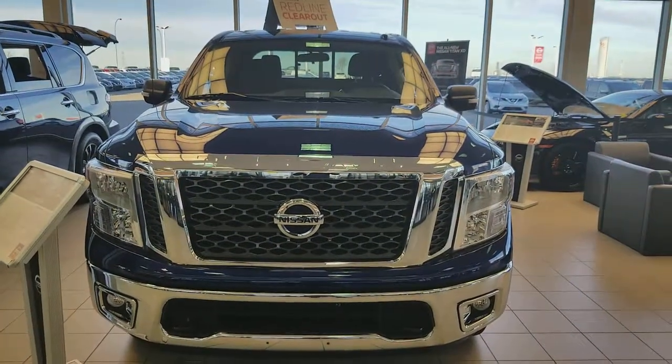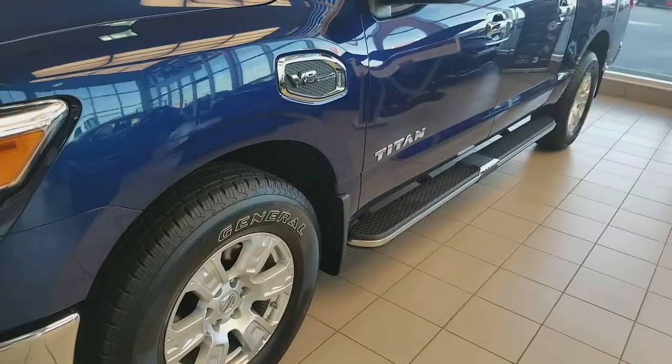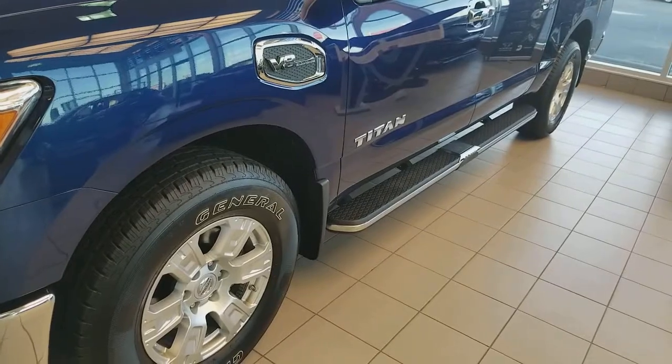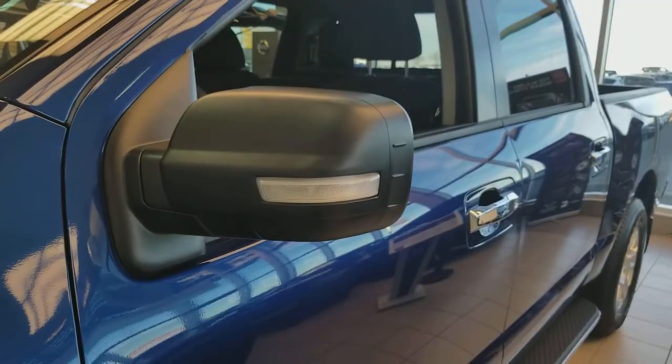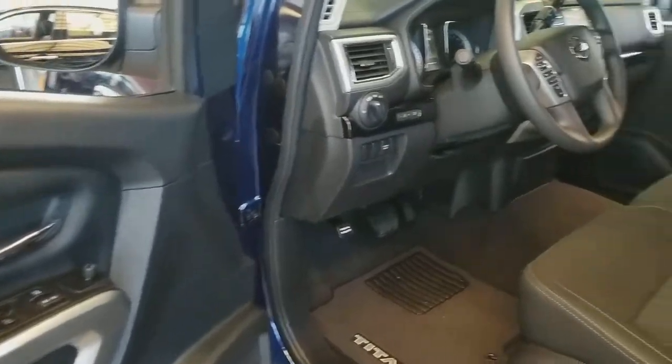It's a new design. Comes with the LED tail lights, fog lights, front tow hook, 5.6 V8, side steps, alloy wheels, and heated outside mirrors with the LED turn signal. This one is the SV base trim.